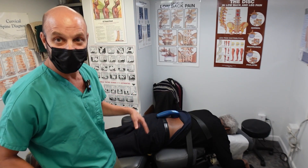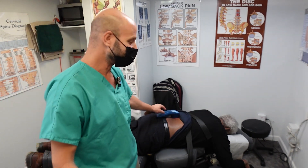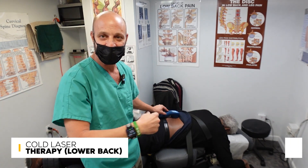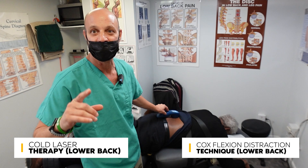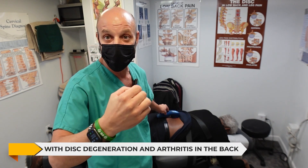So what this video is about — it's not about COVID, it's not about masks. It's about cold laser therapy and Cox flexion distraction technique for lower back pain with disc degeneration and arthritis in the back.